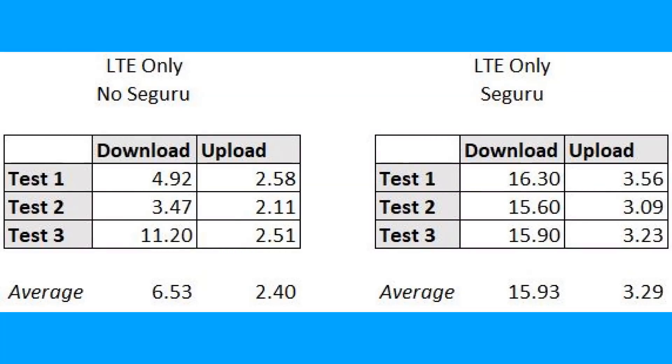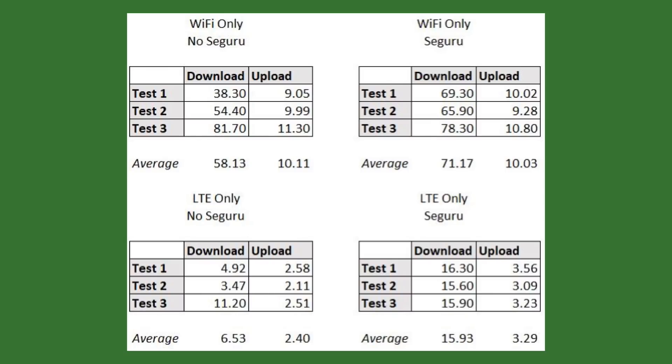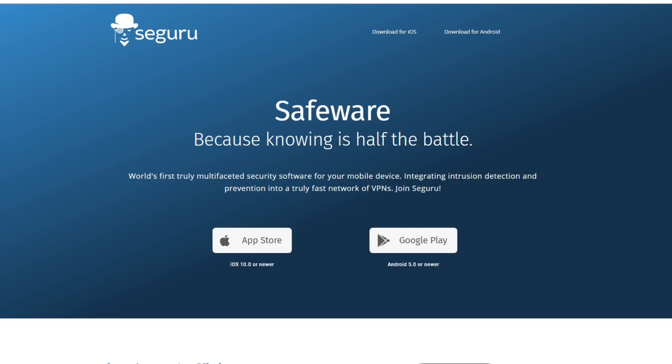Here are the results. On LTE only, you get an average download of 6.53 Mbps and an upload of 2.40 Mbps. But with the Seguru app on, you get 15.93 Mbps on the download and 3.29 Mbps as an average on the upload. When you see them all side by side, whether you have Wi-Fi only or LTE only, with the Seguru app you clearly get much better connectivity and much better speed — and it's not a little bit, it's a big, big difference.